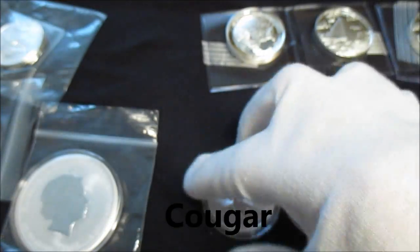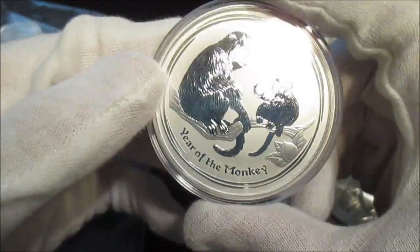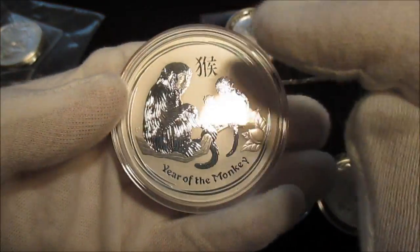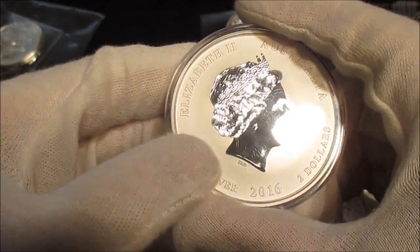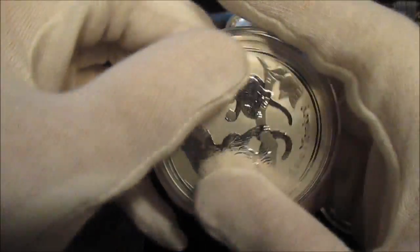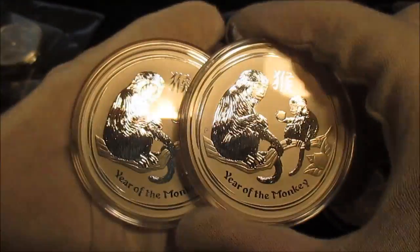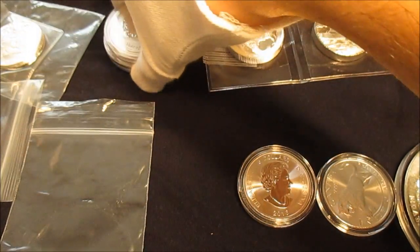I got two of those. These guys weren't on sale, but Provident had them in stock, then ran out. They were going for $60 for the two-ounce Lunar Monkeys. I put it on 'notify me when back in stock,' and they did restock — and they actually lowered the price to around $53. I figured it'd be a good time to jump on them since they've been going out of stock lately, so I got two. Hopefully I'll be able to pick up a third.